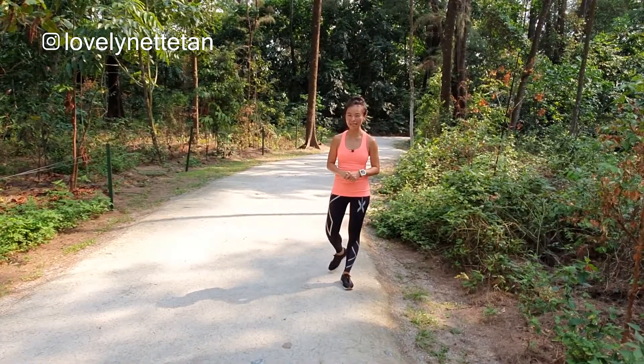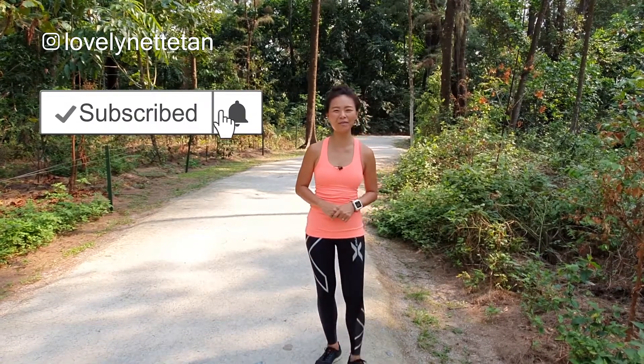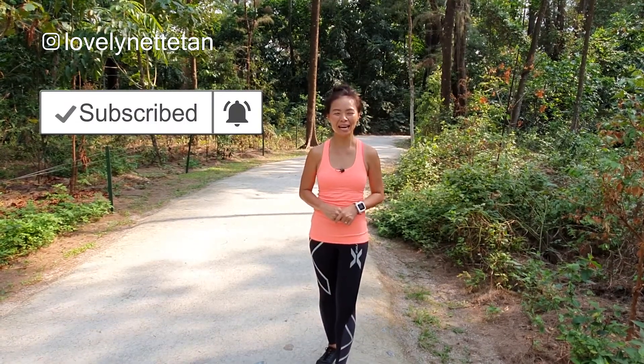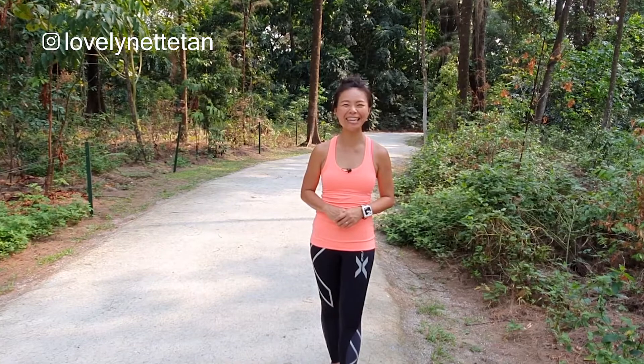Alrighty then, so that's it for this episode. Do remember to like, subscribe and smash the bell, so you'll be the first to know every time I upload new videos. You can also follow me on Instagram — I have heaps of health, beauty and lifestyle IGTVs for you to check out as well. And as always, thanks so much for watching and I'll see you in my next video.